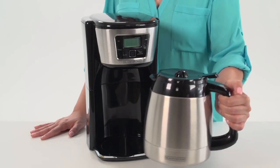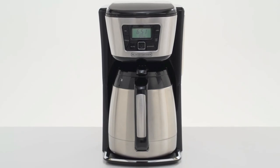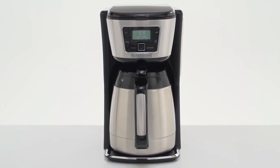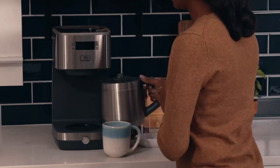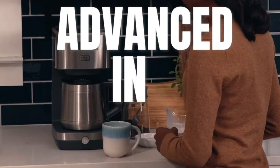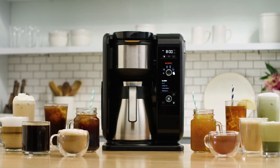As coffee lovers, we know that there's nothing better than a hot cup of freshly brewed coffee. But what if you could enjoy that perfect cup of coffee hours after it's been brewed? That's where Thermal Craft coffee makers come in. In 2023, these machines have advanced in technology, making it easier than ever to enjoy a hot cup of coffee even after hours have passed.